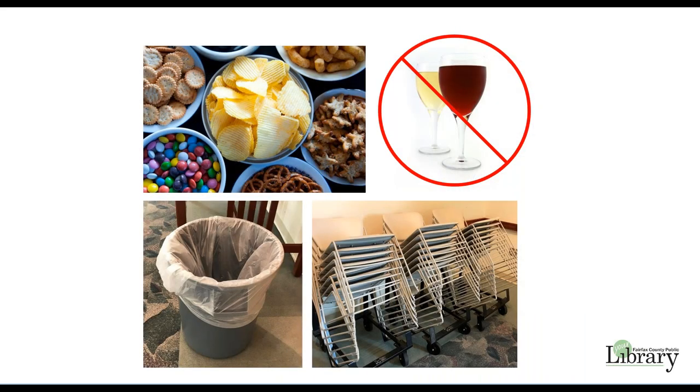Groups may serve light refreshments such as coffee, soft drinks, and snacks. The use of alcoholic beverages in county facilities is strictly prohibited except when and where specifically authorized by the county executive. Trash should be bagged. Extra trash bags are located in the bottom of the trash cans. You may leave bagged trash in the meeting room. Please wipe up spills and make sure that the tables and chairs are clean before restacking them.